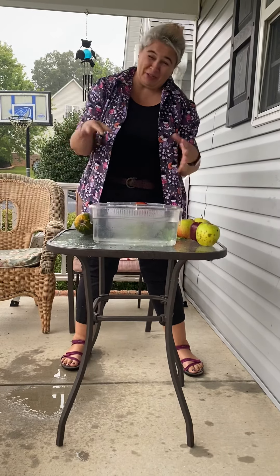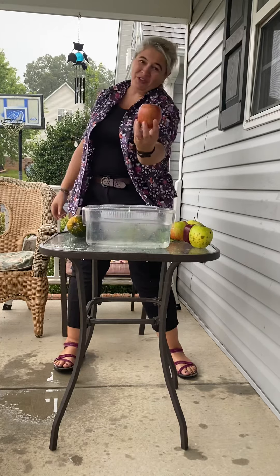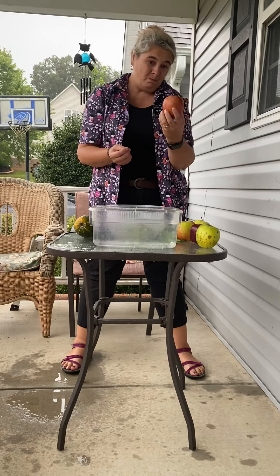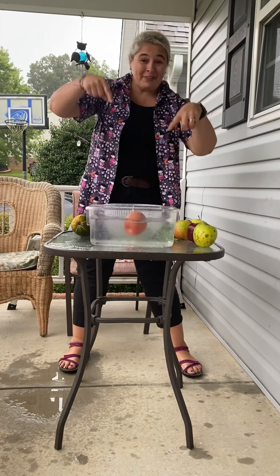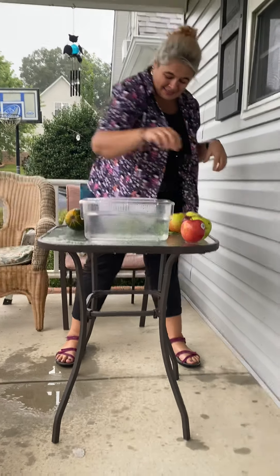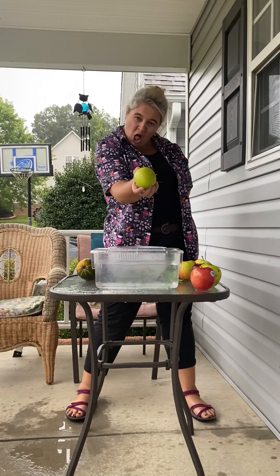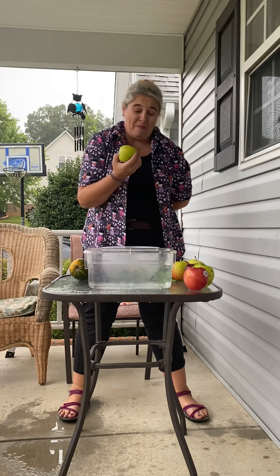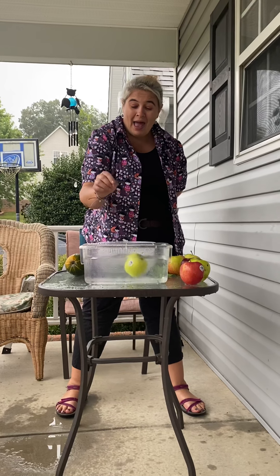Just make sure your water is a little bit cleaner than mine. Here's another apple - this one's a Fuji. It's a little bit denser and heavier and they're usually juicier. Sink or float. Let's find out. And it floats! And here is a super sour Granny Smith apple - they are so sour. Sink or float. It floats.